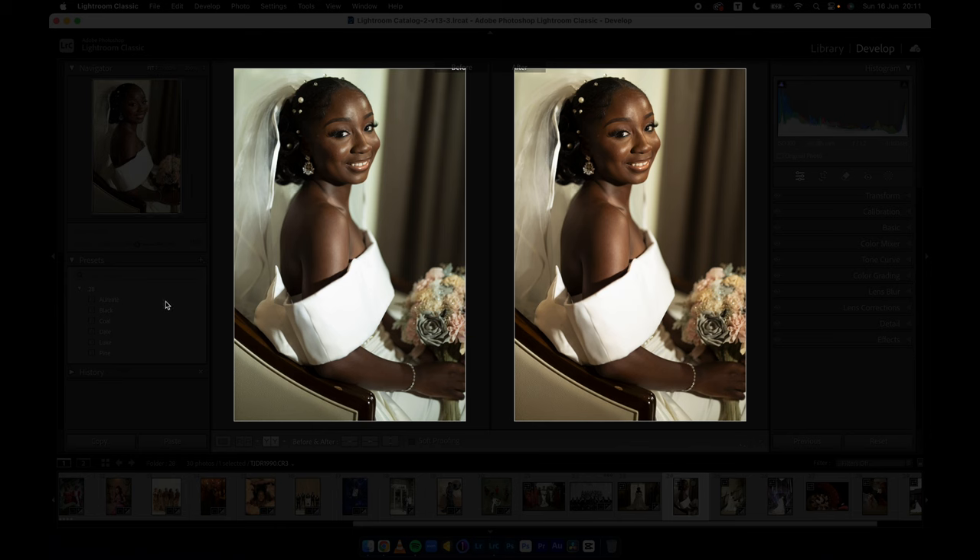Let's go to this image — I shot this one. Orient works beautifully; I did say it works very well on dark skin. Let's see Lax — I'm torn between Orient and Lax. Deal has a lot of greens which can be fixed. Coal, Black, Pine — between Orient and Lax, I'm going to go with Lax. Lax works for me.